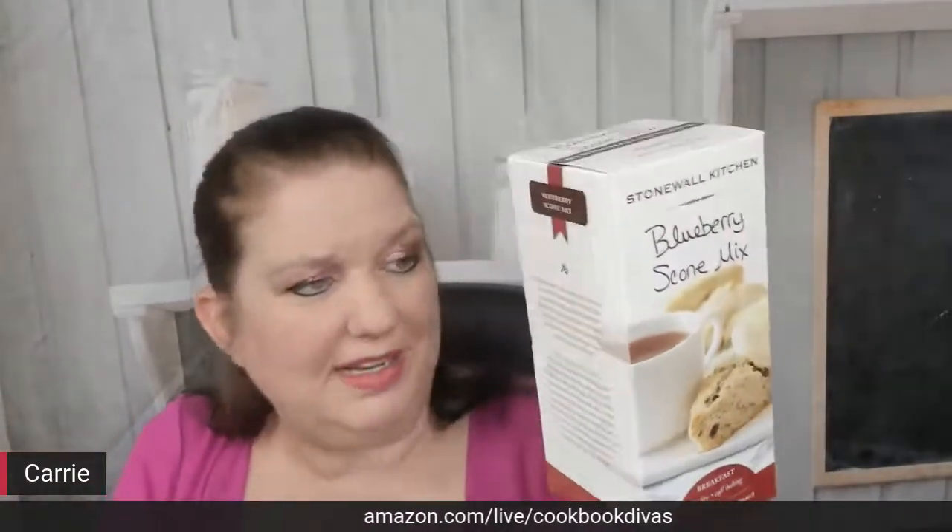Next, I don't usually make scones, but just in case, there's a blueberry scone mix. This box doesn't feel very heavy, actually. They have clearly written expiration dates on the bottom, which I really appreciate because not a lot of companies make it easy to find out when your food is expiring.